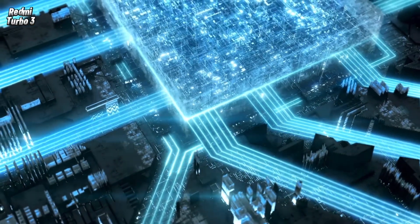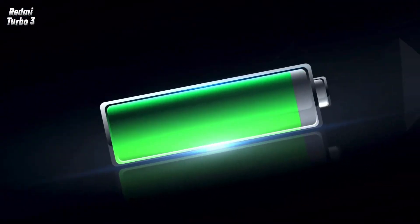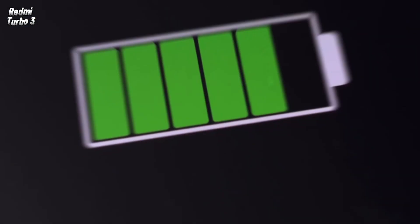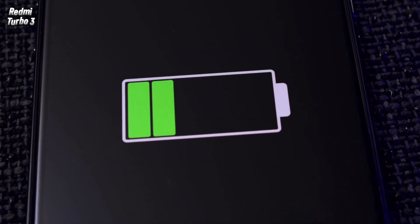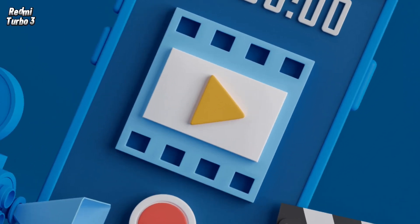The phone runs Android 14, the latest version, with the Xiaomi HyperOS interface. It comes with a 5,000 mAh battery and 90-watt fast charging, though it does not support wireless or reverse charging. Xiaomi states the battery is sufficient to watch videos for 13 hours and browse the web for 14 hours.